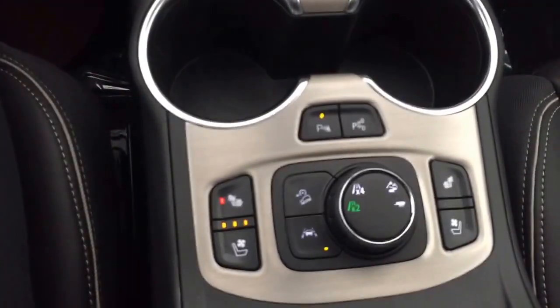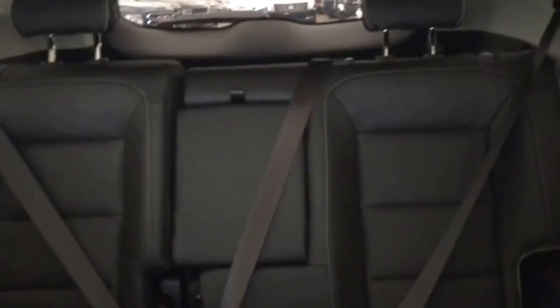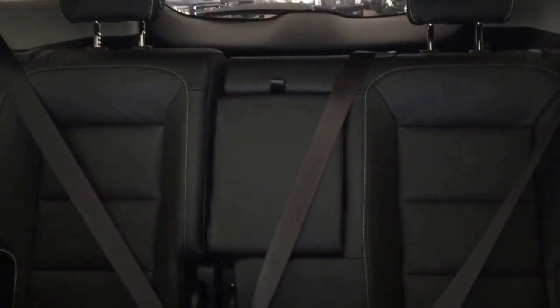Heated seats, cooled seats, rear park assist, comfortable seating for five with plenty of rear cargo space, two panel sunroof and much more.